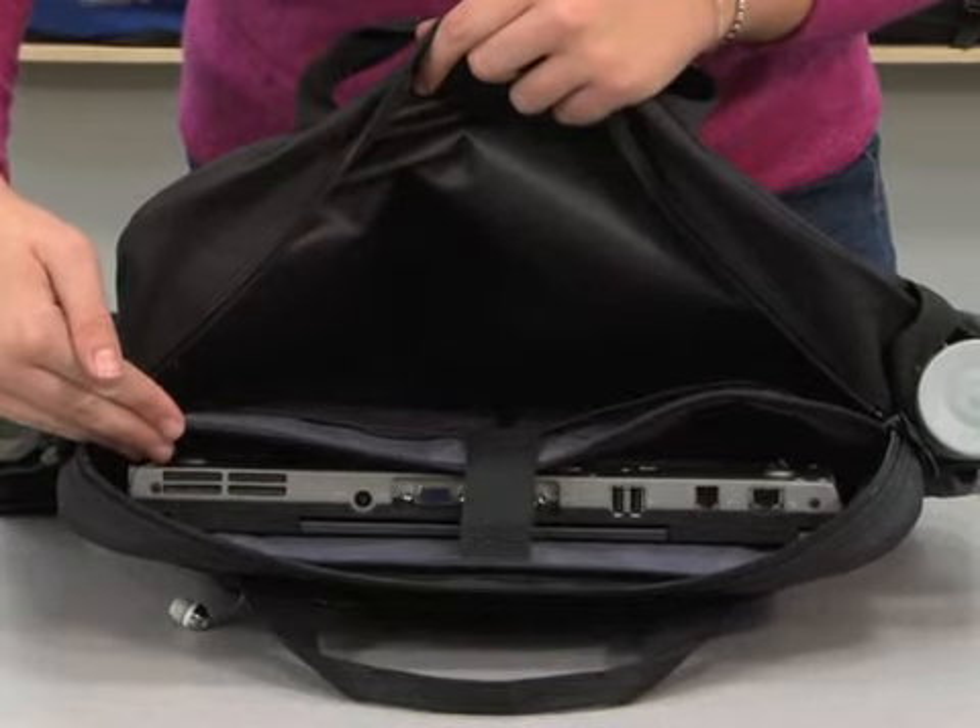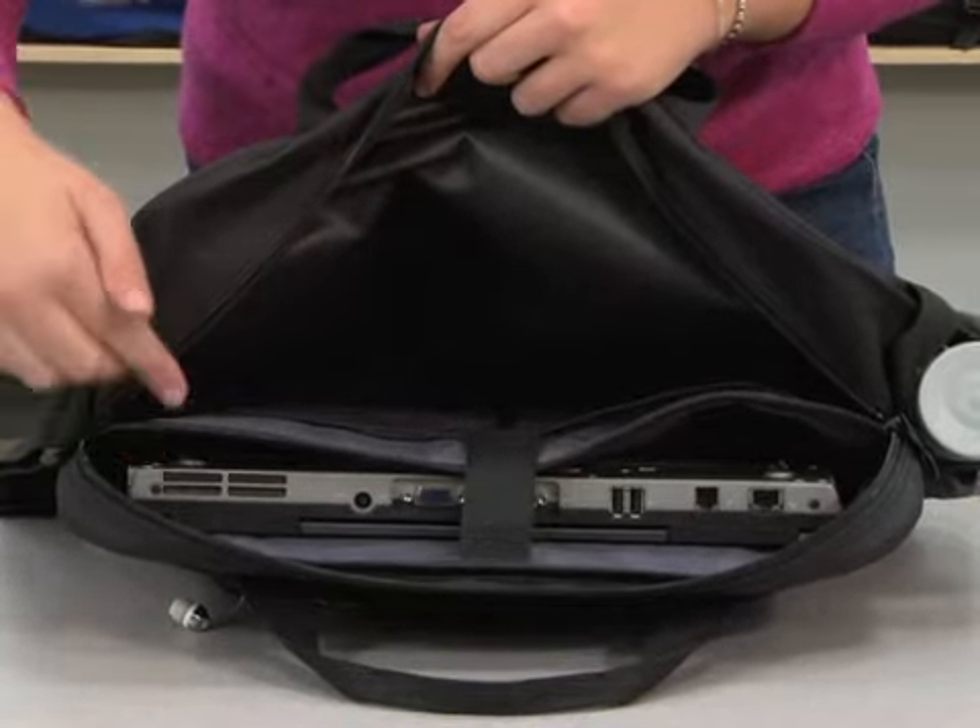The large zippered main compartment features a padded laptop sleeve which fits up to a 15.4 inch laptop and two mesh pockets for storage. The bag features a side water bottle pocket, top grab handles, and an extra wide adjustable shoulder strap.